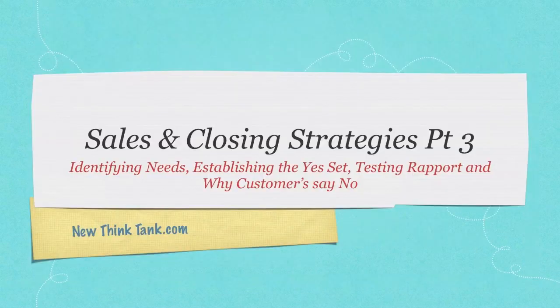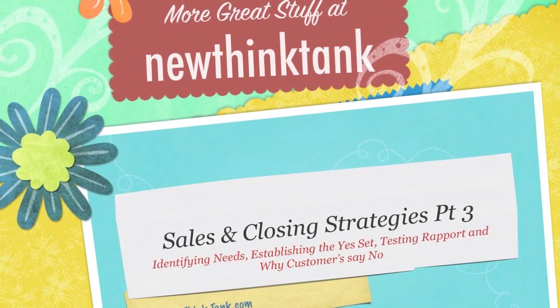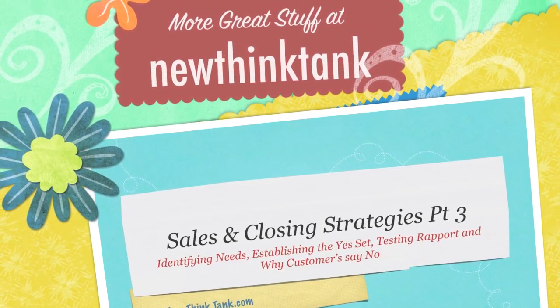In part three of my sales and closing strategies tutorial, I'm going to go over identifying needs, establishing the yes set, testing rapport, and why customers say no. If you have any questions, leave them in the comment section below. Till next time.